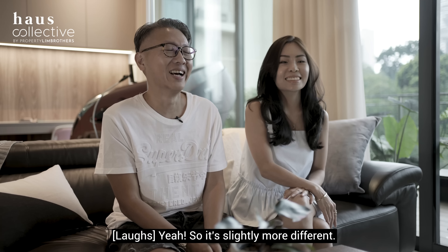Hi, I'm Jennifer. I'm a Private Wealth Consultant as well as a Senior Manager. My name is Henry. I run an Event Management Company.